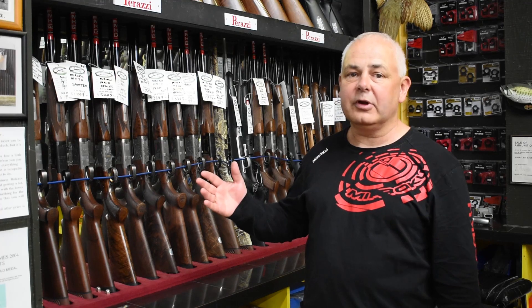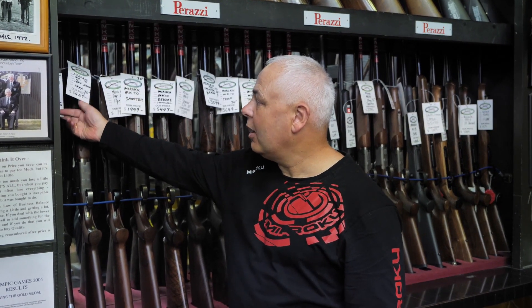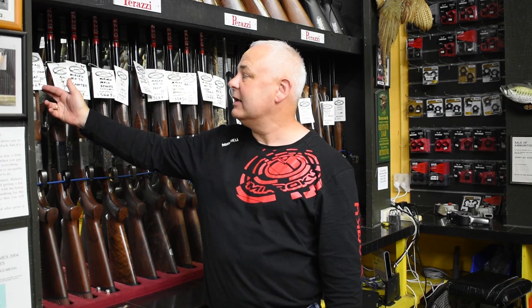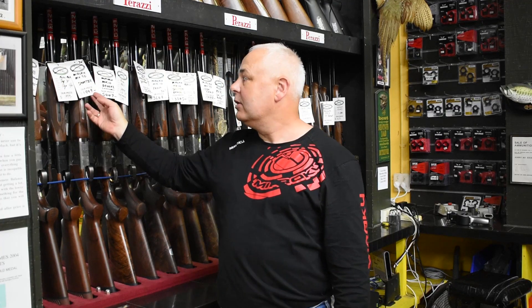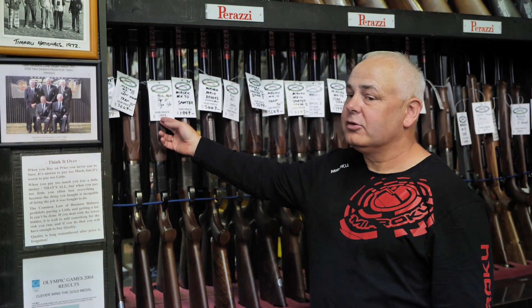Just running through a few for you — I'm going to call them out now. I'm unfortunately going to have to turn my back to you just a little bit. We have a Maruko Mark 10 left hand sporter. We have a Maruko Mark 10 left hand trap gun. Maruko Mark 70 left hand trap gun.